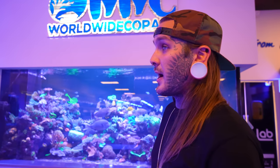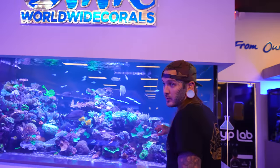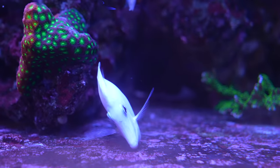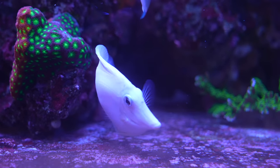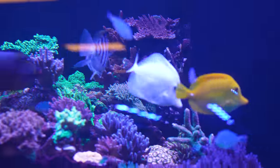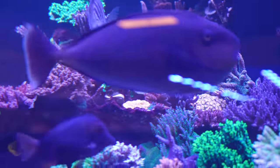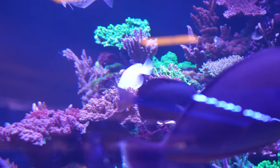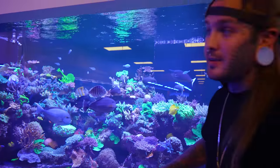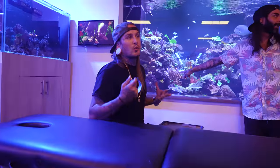This is where we're going to tattoo Vic — right in front of their display tank. See that white fish in there? That's Casper. That is a yellow tang that is actually leucistic and has changed colors over the years — the prize possession here at Worldwide Corals. This tank is only three years old. It all started with just live rock and tiny frags and has grown to this. Pretty insane.